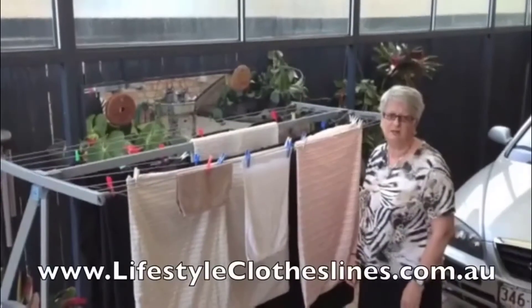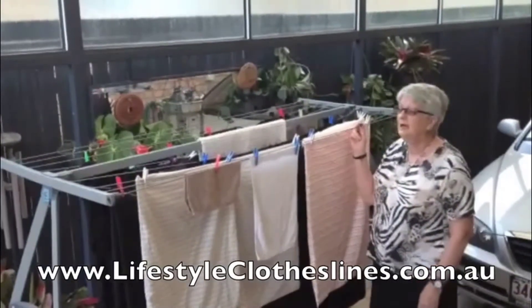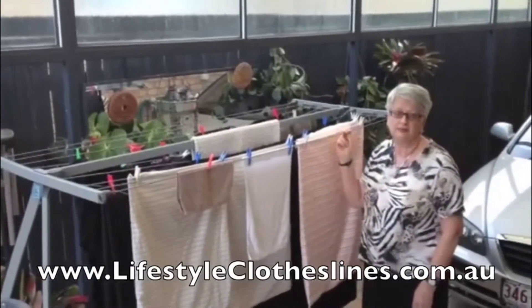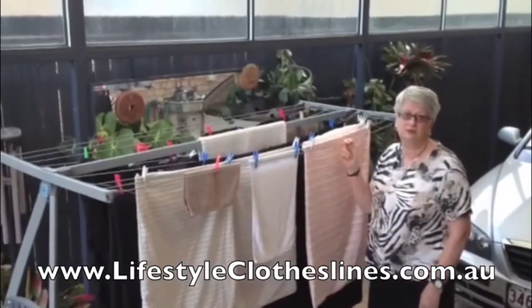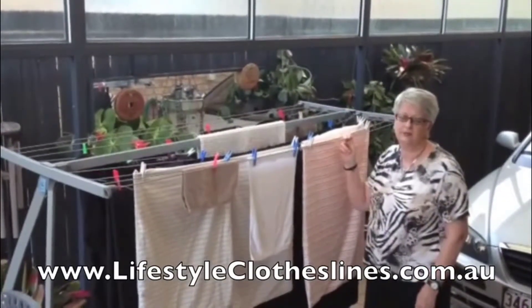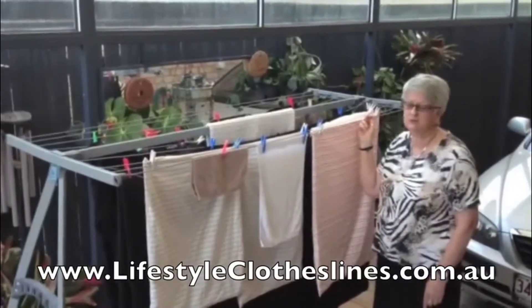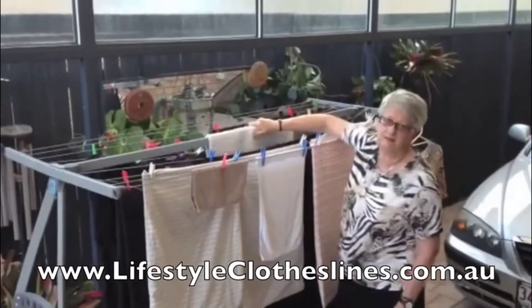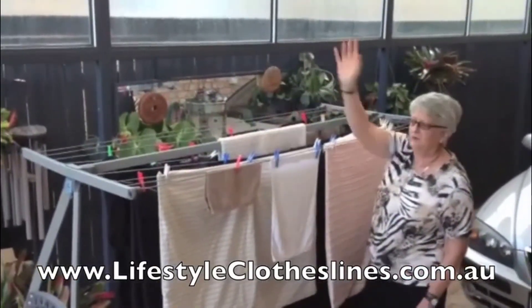I'm really happy with my Lifestyle Clothesline. I assembled it myself and it didn't take me very long at all. I use it every day — it holds all my washing. I usually do two loads at a time and it seems to hold everything. I have put queen size sheets on it and all my heavy items like blankets and bath mats on the middle bar, which supports them very well.